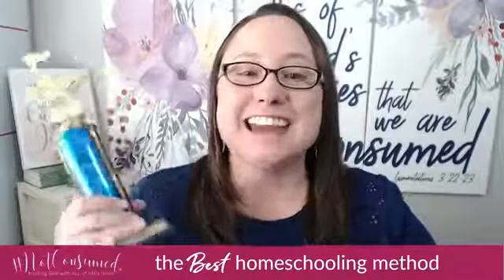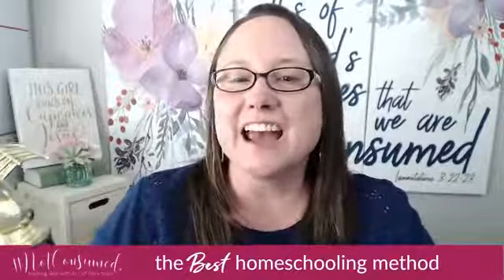Hey there, good afternoon. Welcome to the Homeschool Method Academy of Awards. Today we are going to give one trophy away to the leading homeschool method, so you're going to want to stick around for that. It's going to be a wonderful time.